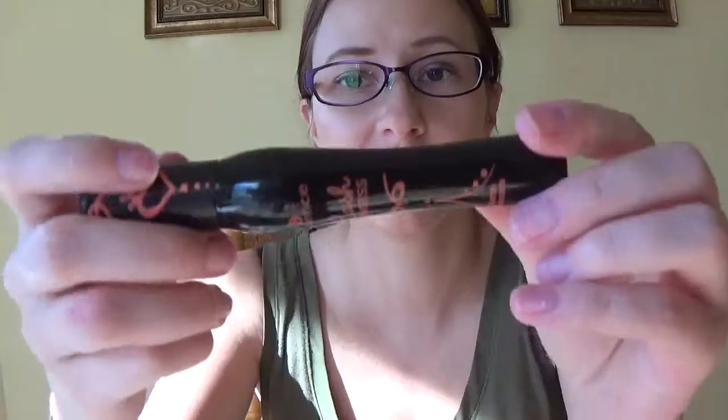Next I have the Essence Lash Princess Volume Mascara. I got it in a duo — I can't remember what the other mascara was but there was like the green one. This is what I've been reaching for a lot as well, and it's a good mascara. It's very affordable. I don't have many lashes but this definitely gives them the volume and length that I don't have. Definitely recommend that as well — this has been a goodie for me.